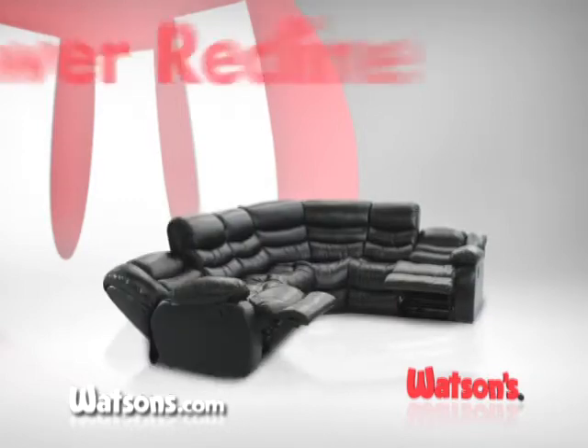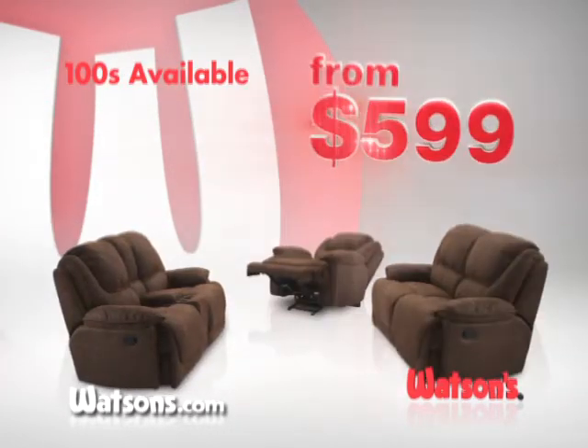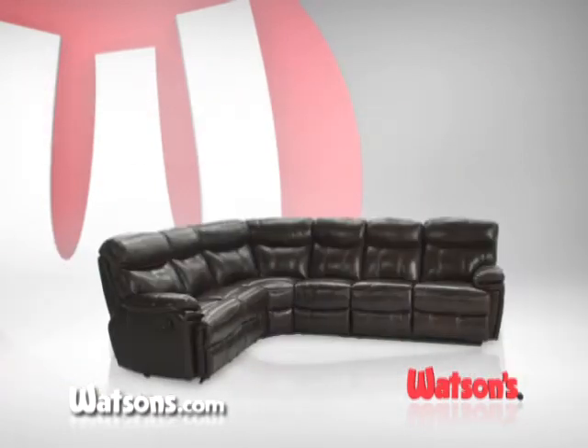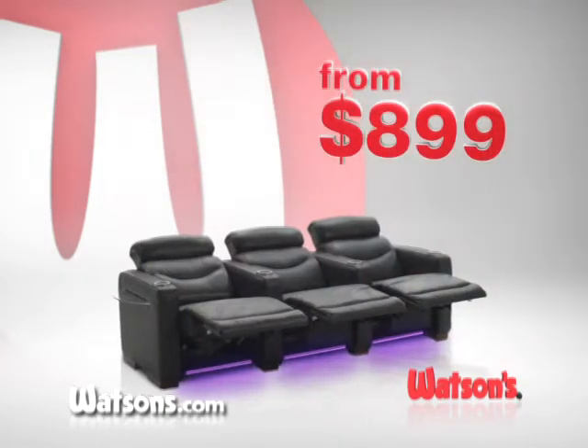Blended leather sectionals with power recline from $15.99. Hundreds of new sofas are in stock from $5.99. This top-grain leather sectional, $23.99. Three-seat home theater groups from $8.99.